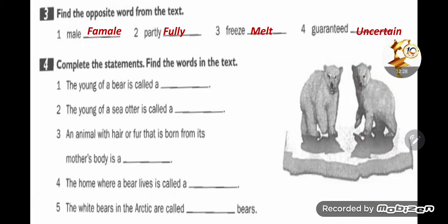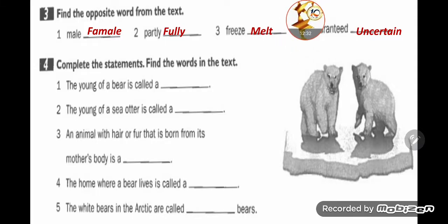Number three: find the opposite word from the text. Male → female. Partly → fully — جزء versus كامل. Freeze → melt — متجمد versus ذائب. Guaranteed → uncertain — مضمون versus غير مضمون.